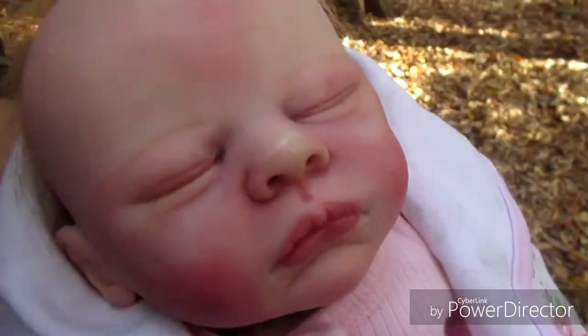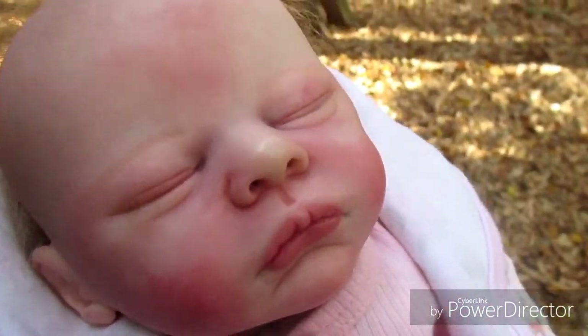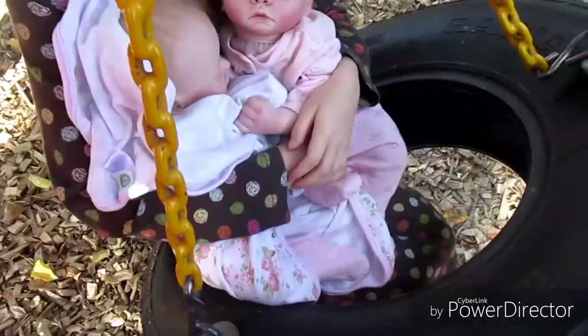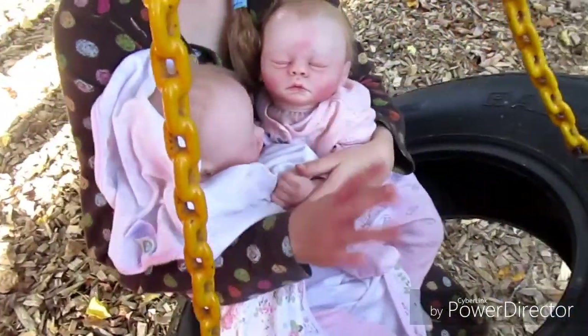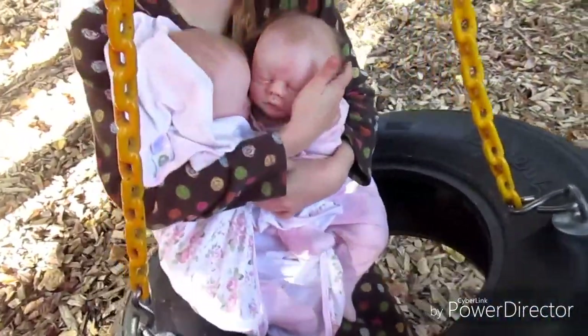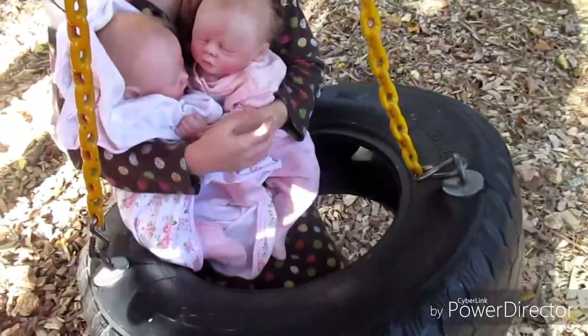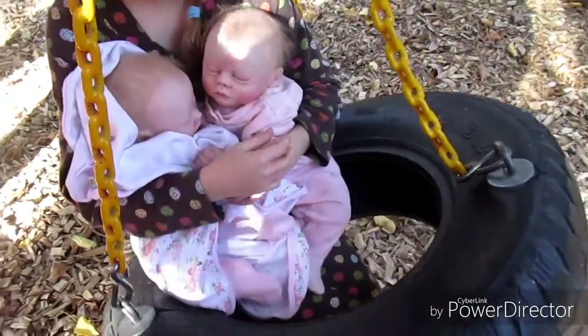I'm going to do some things with Gemma in a little bit too. My mom has her right now. Melody is on the tire swing with the twins, Gemma and Jewel right now. They're having so much fun at the park today.